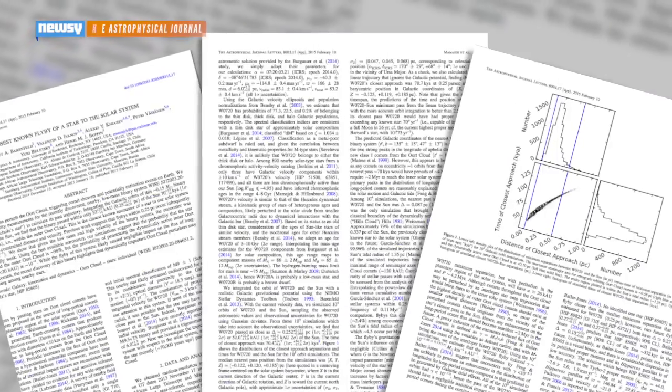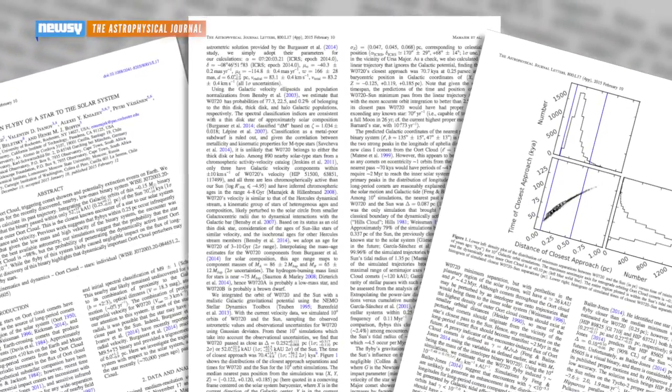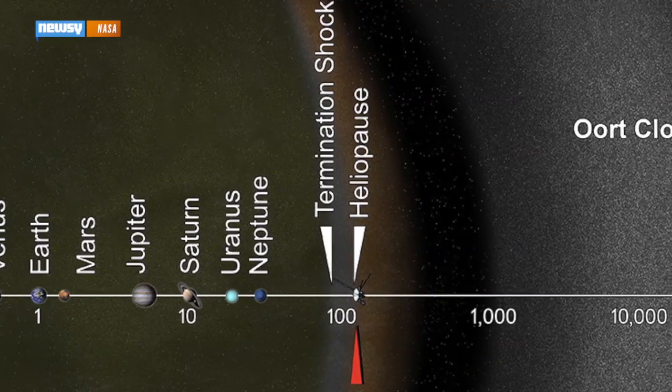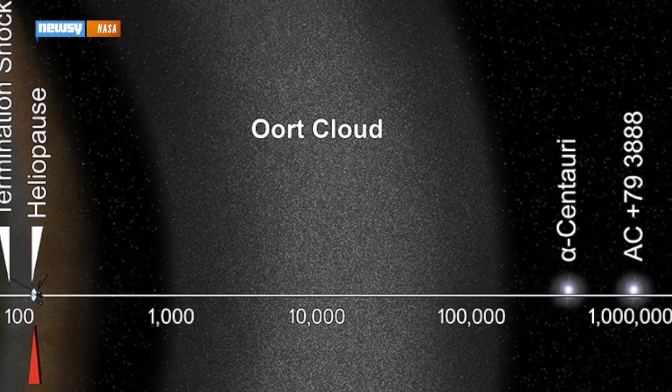Researchers at the University of Rochester calculated Schultz's star's past trajectory and found that it would have passed through the Oort Cloud, in the farthest reaches of our solar system. The Oort Cloud is a huge field of icy objects surrounding what we generally think of as our solar system — the sun, the planets, etc. — and stretching on for thousands of astronomical units.